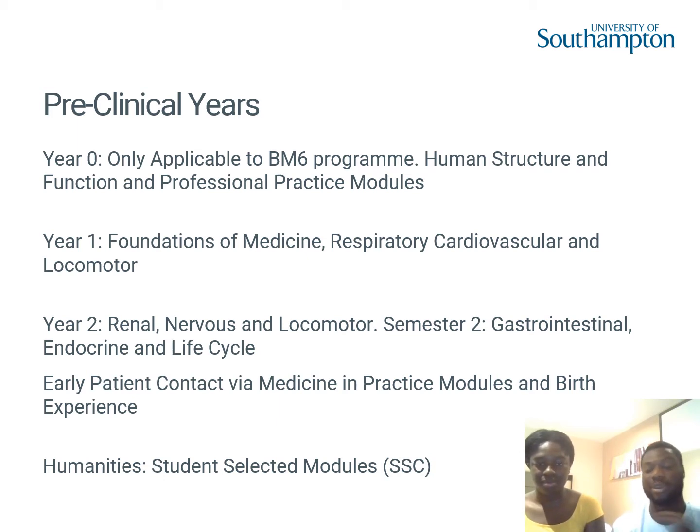In year one, you enter the BM5 programme with system-based teaching integrated with placement. You start with foundational medicine, covering the building blocks — microbiology, cell biology, pathology, investigations, and basic anatomy. Then you step into systems-based modules: respiratory, cardiovascular, and locomotor. You learn conditions, how to manage them, the drugs and physiology behind them, and the psychosocial aspects of each condition as well.